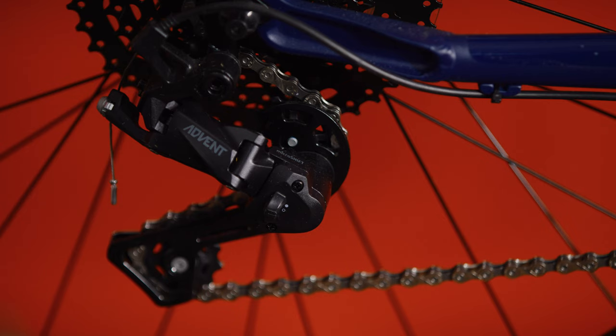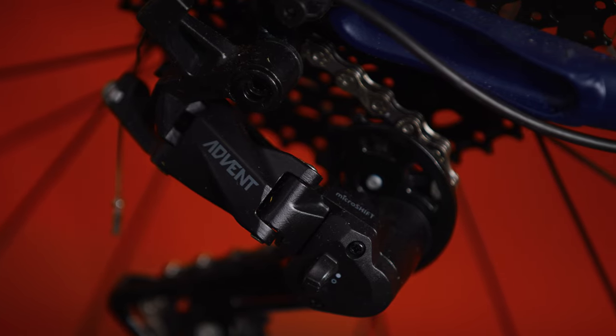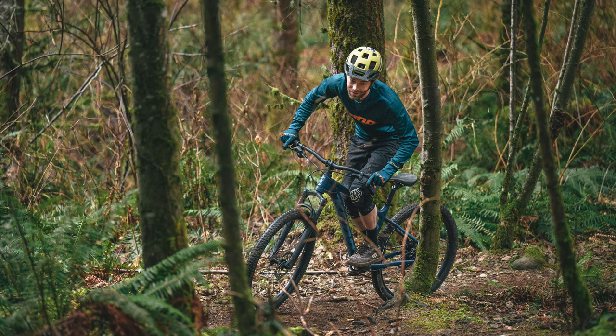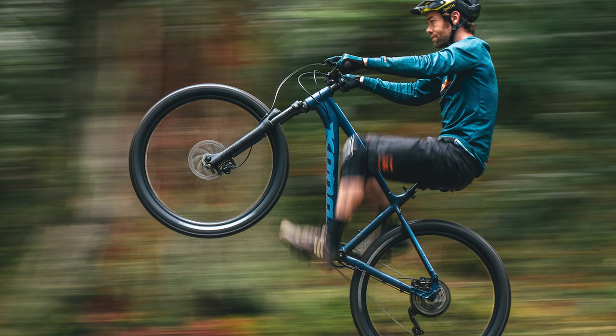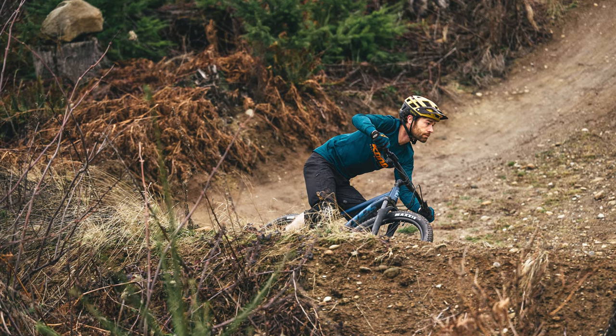The bike is equipped with a 28-tooth single ring crankset and a nine-speed Microshift Advent 11 to 46-tooth drivetrain. The wide range of gears ensures that you can climb the steepest hills and rip the fastest fire roads. The single chain ring means you only have one shifter to worry about, so you can spend your time concentrating on the trail ahead.